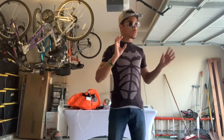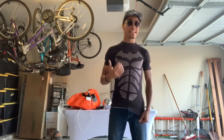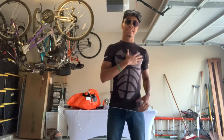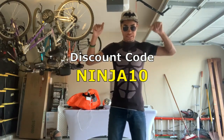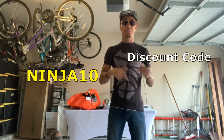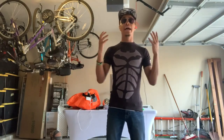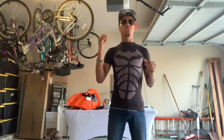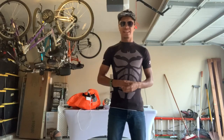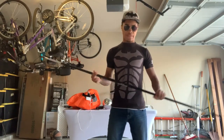Before I get into the first weapon, all of these are linked down below. If you want to get 10% off, you can use my discount code ninja10 at checkout. They're all linked below with Century Martial Arts — it's a great martial arts company that I'm partnered with — and if you use my discount code ninja10, you will get 10% off.